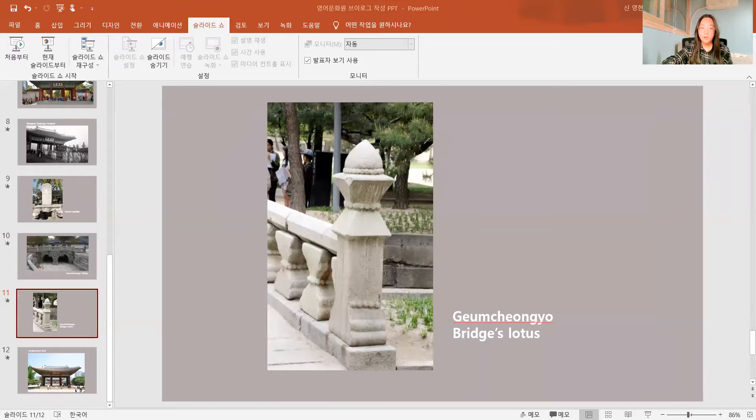After crossing the river, please look at this picture. What does the shape look like? You can see a budding lotus flower, unlike other palaces. In other palaces, there are usually imaginary animals, but here there is a budding lotus flower shape. Lotus flowers can bloom beautifully in dirty water, so the flowers symbolize purity, nobility, and wise men with a good heart.